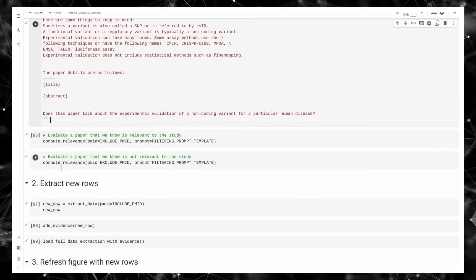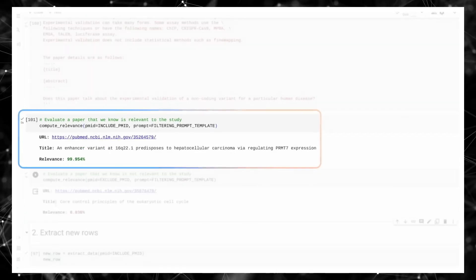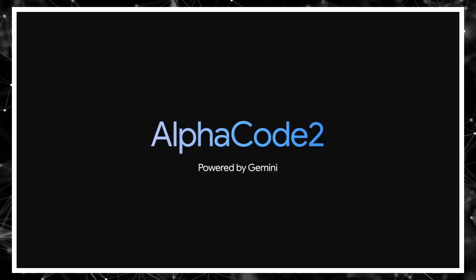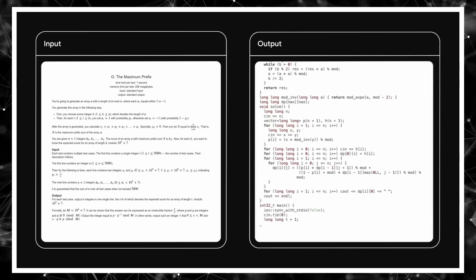Taylor used Gemini to search a large corpus of scientific papers for key information. With its advanced reasoning capabilities, Gemini was able to distinguish between papers that were relevant to the study and those that weren't. We're delighted to introduce AlphaCode 2, powered by Gemini. When we evaluate AlphaCode 2 on the same platform as the original AlphaCode, we solve almost twice as many problems. Gemini on its own has the ability to transform software development as we understand it.